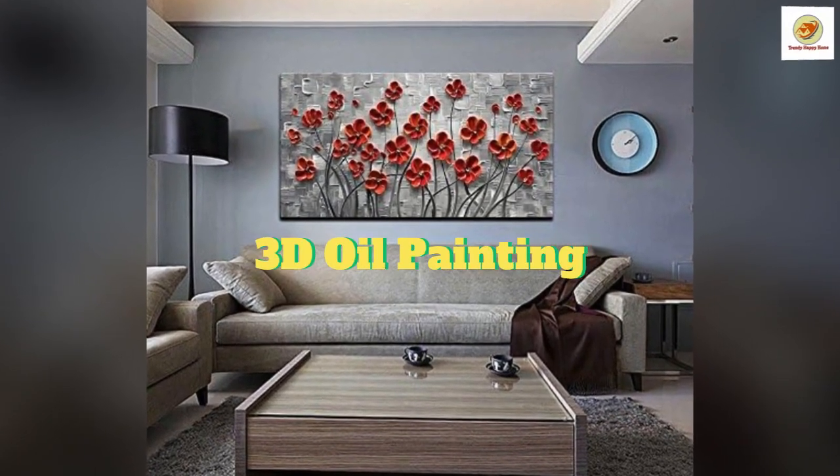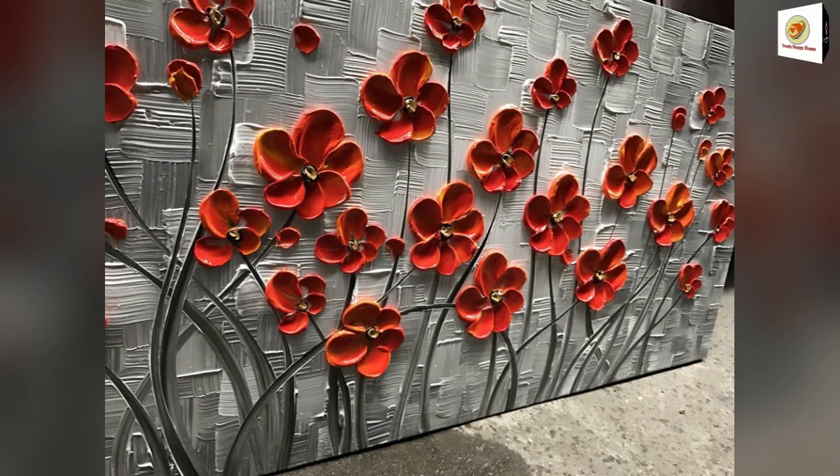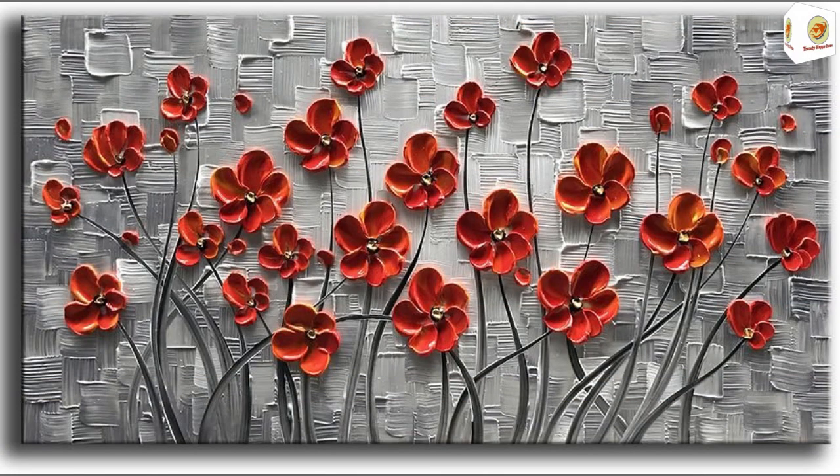3D Oil Painting. High-quality, 100% hand-painted art oil paintings — a great gift for your relatives and friends. Stretched and framed decorative canvas oil paintings set for home decorations and wall decor. Each panel has a black hook already mounted on the wooden bar for easy hanging out of the box.